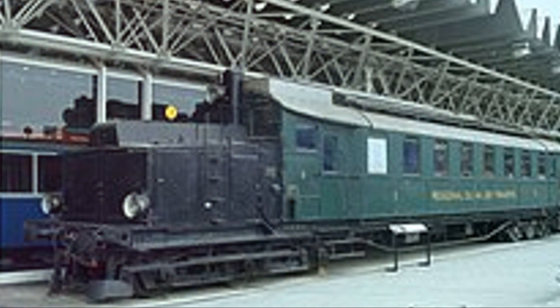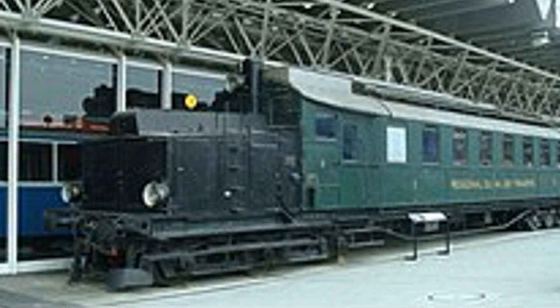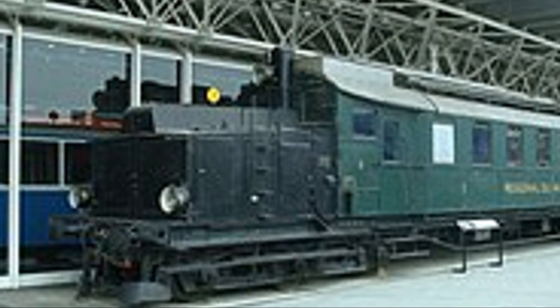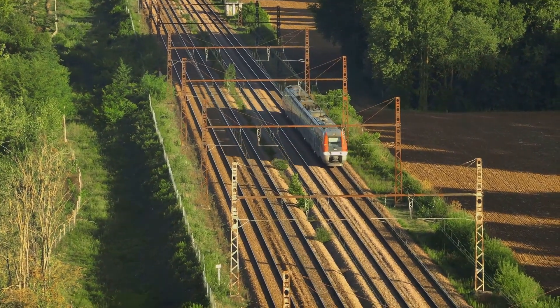This revolutionary train could reach speeds previously unimaginable for rail travel, drastically cutting down travel times between major cities. High-speed rail networks proliferated, connecting major cities and reducing travel times significantly.